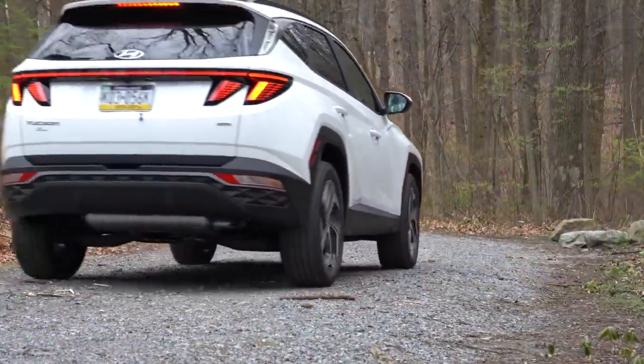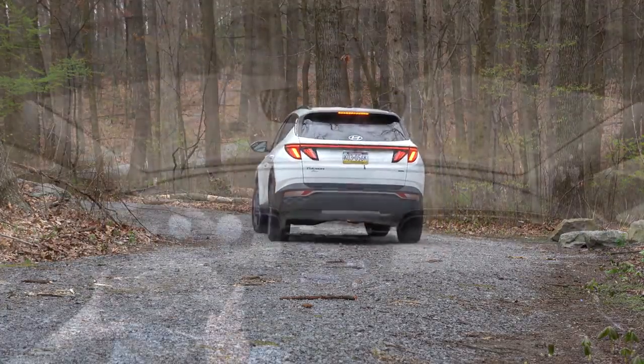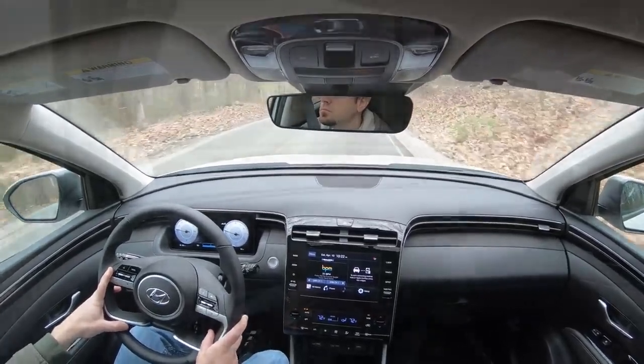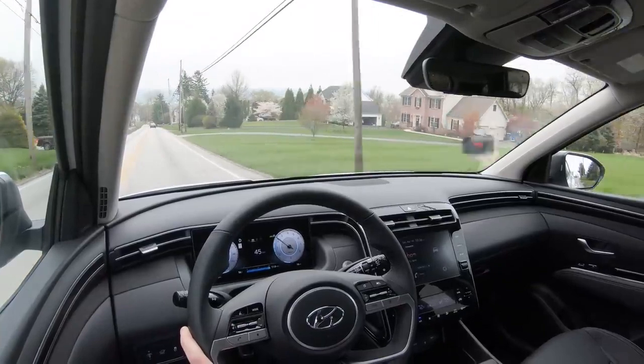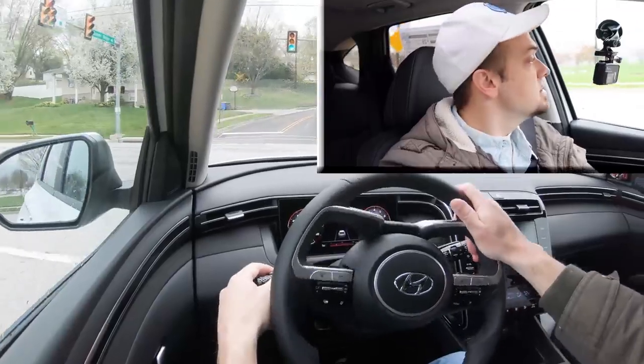Let's go ahead and put it in Sport driving mode. I also mentioned paddle shifters are available on this one — we don't have them today so we won't be testing those out, but you can get them on the Tucson if you wanted them. Nonetheless, let's go ahead and find a straight away and put this thing to the test, to see how quickly we can get our new 2022 Hyundai Tucson up to speed.